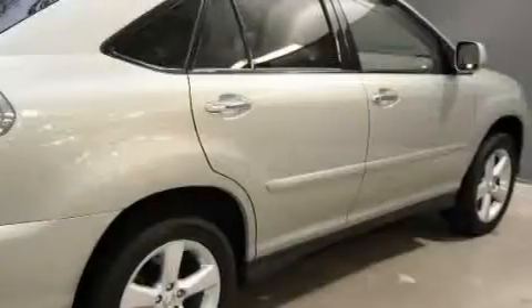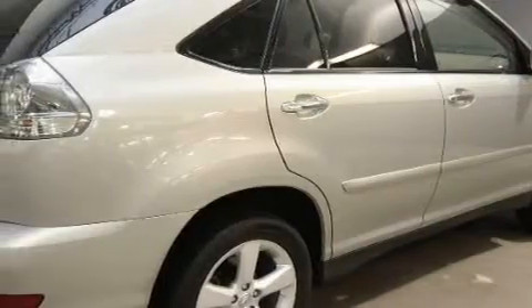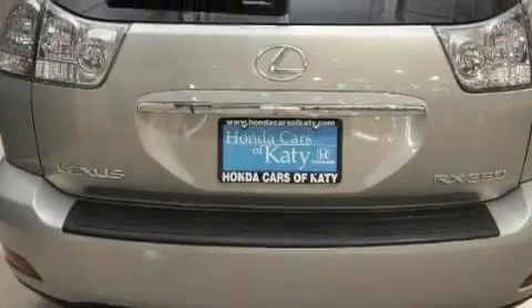Its top features include dual power seats, air conditioning with automatic climate control, leather seats, a power rear liftgate, and cruise control.